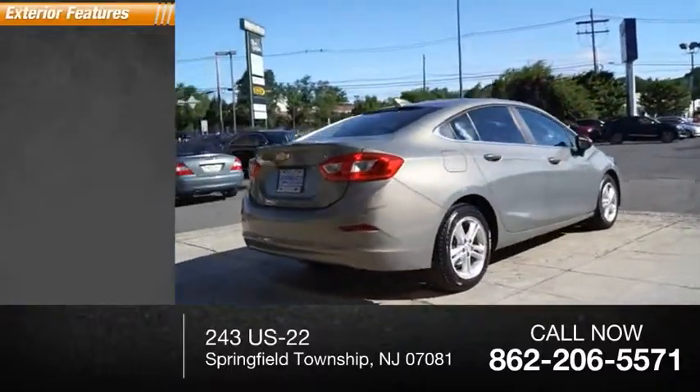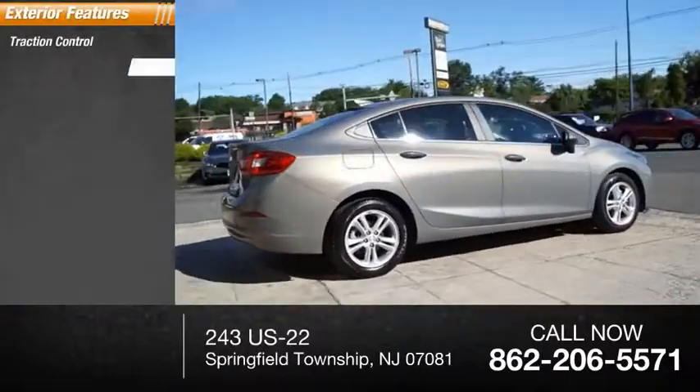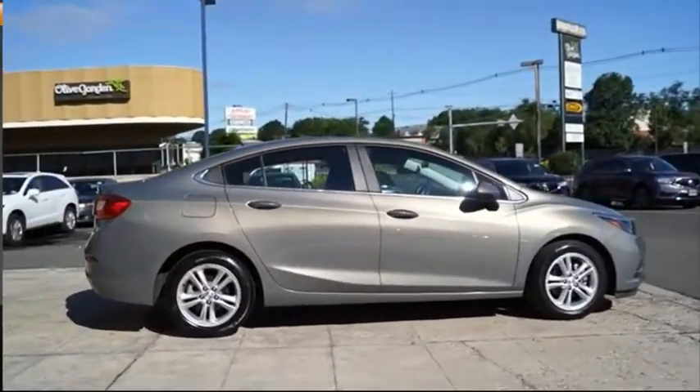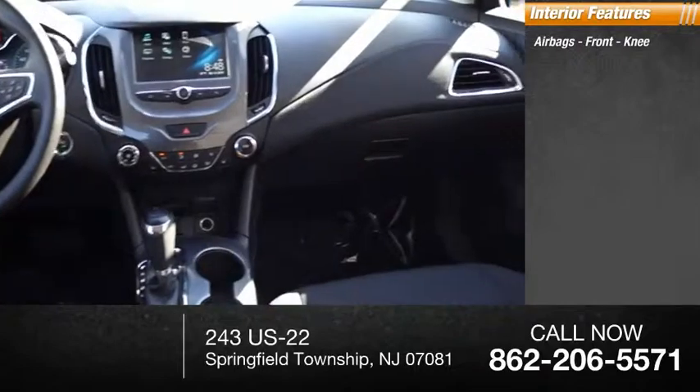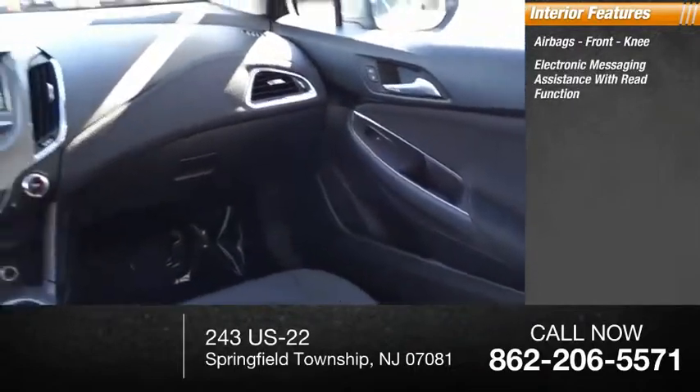Here are some of this vehicle's great options: traction control, stability control, power brakes. Inside you'll find airbags, front knee airbag, and electronic messaging assistance with read function.